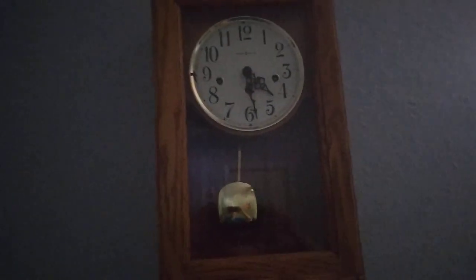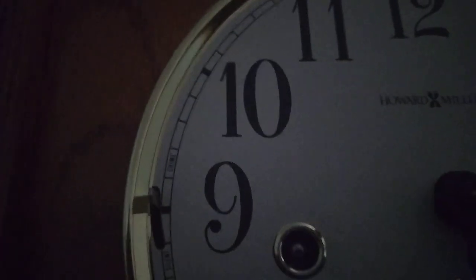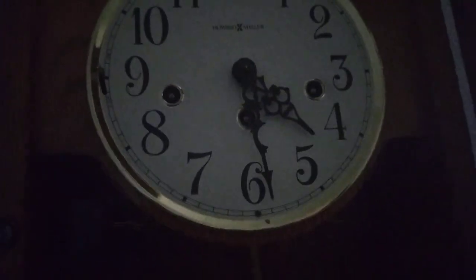This is a Westminster silent clock. At night I put it on silence so I don't have to hear it chime when I'm going to sleep, because it could keep me up.